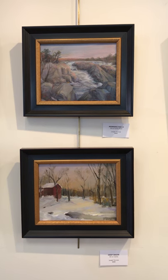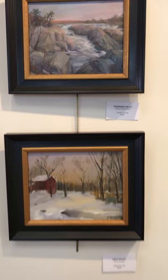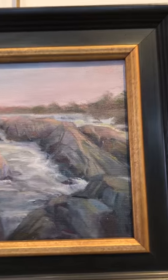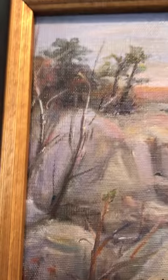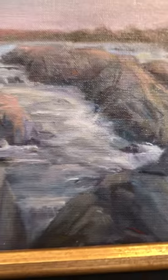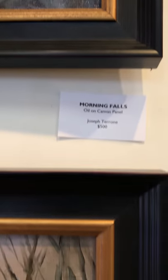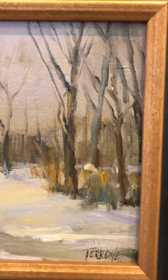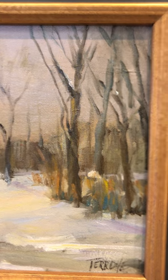The next two smaller pieces — start with the one on top. This is called Morning Falls. This is an oil on canvas panel and this piece is $500. Art takes time. I think we forget that — we're always in such a rush. Except for now, we're not in a rush. Take the time, look at a piece of art, look at anything you have on your wall and really look at it. You might be surprised. The piece on the bottom is called Deep Snow. It's an oil on canvas and this is also $500.